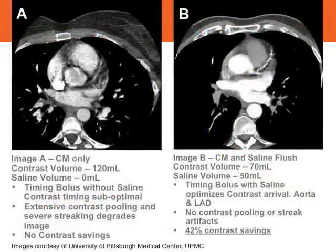Here you can see a comparison of two patients done at the same facility on the same CT scanner. Patient on the left in image A was done with 120 mls of contrast and no saline at all. Image B on the right was 120 mls of total fluid — 70 mls of contrast and 50 mls of saline. The image on the right is of much higher quality; we've moved the contrast into arterial circulation as shown by the contrast density visible in the aorta, while the image on the left has dense contrast still in the SVC and right heart causing streak artifacts and image quality problems. We used 42 percent less contrast and optimized our timing.